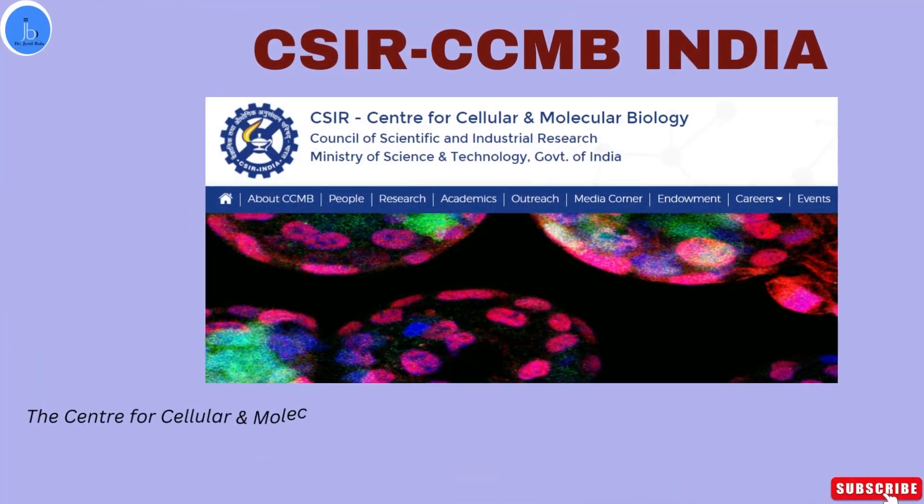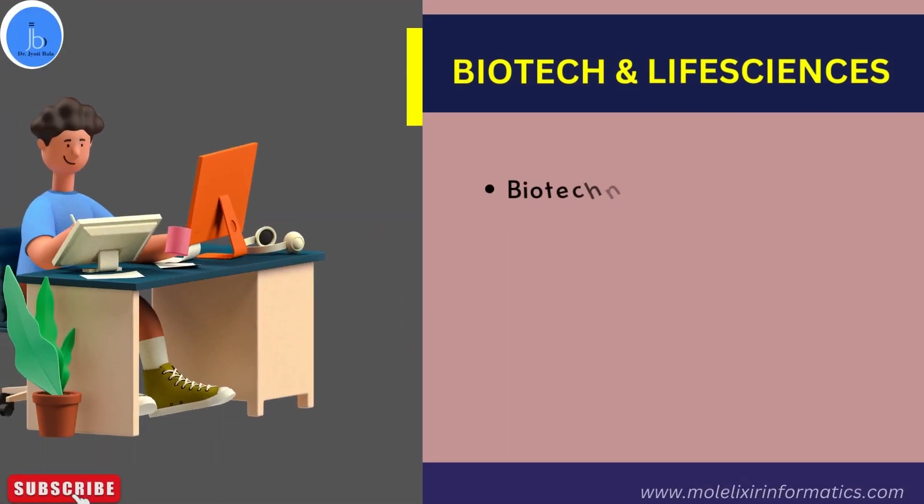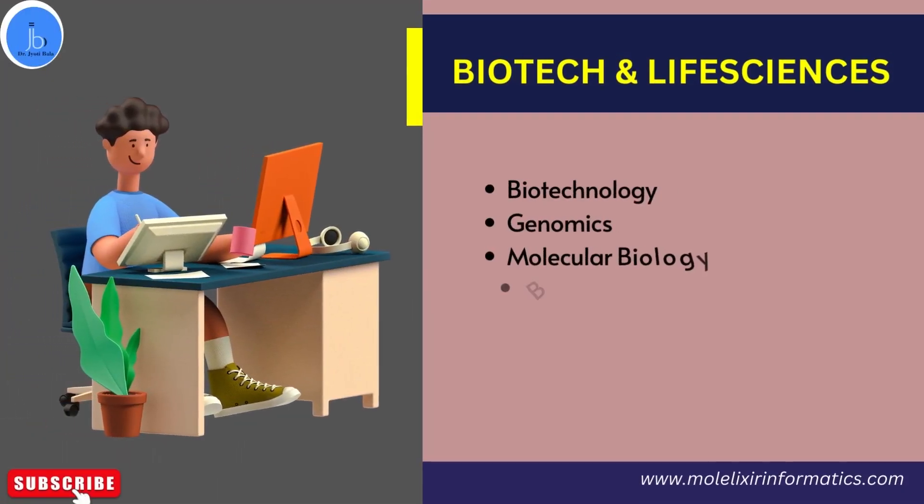CCMB, the Center for Cellular and Molecular Biology, is an esteemed prestigious institute of CSIR which comes under the Ministry of Science and Technology, Government of India. Let's see what this training program is, what are their benefits, and how you can apply for this training program.